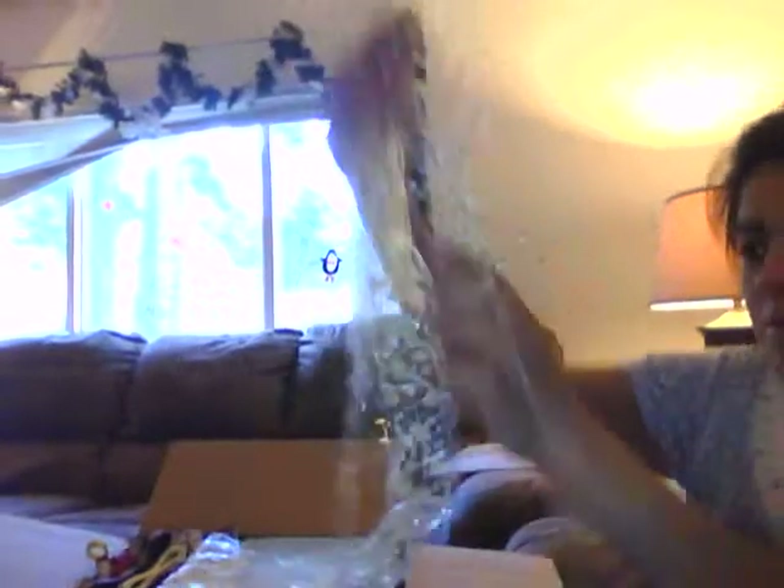Look at that. Oh my gosh. I am going to have so many — so much of this in my sprays. I cannot wait to use that. Thank you so much.